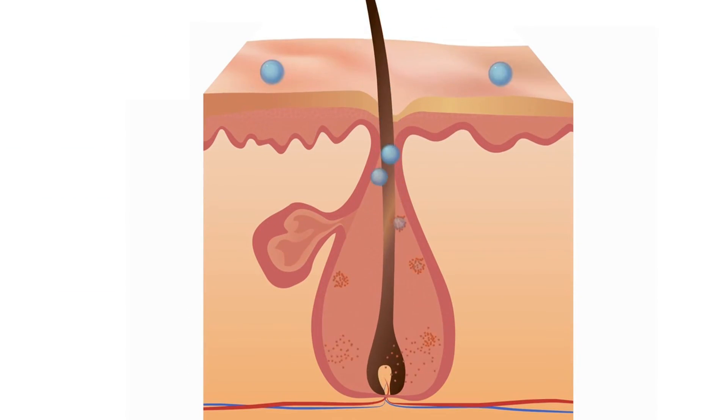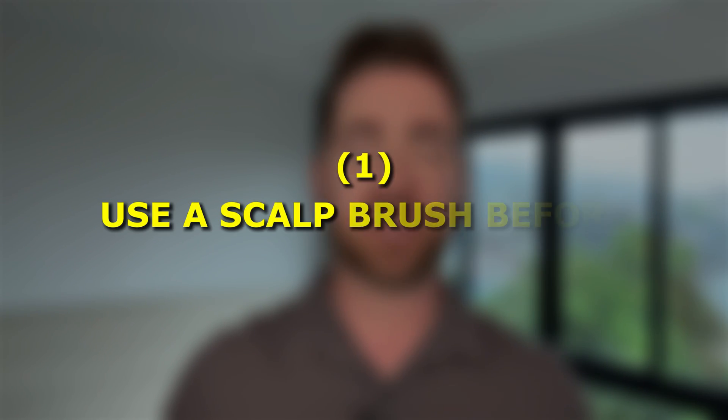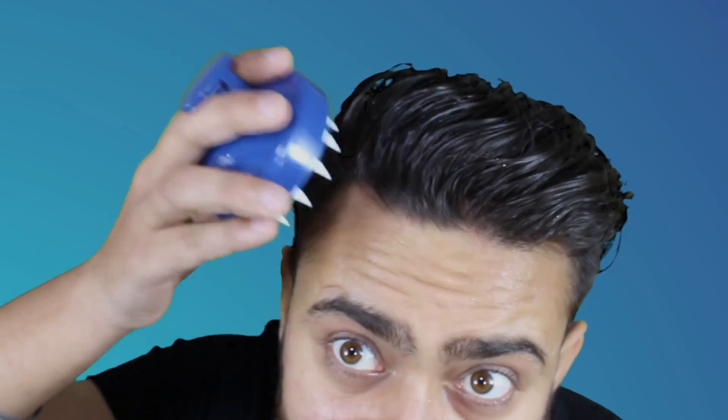Minoxidil works primarily as a vasodilator, which means it widens the blood vessels in the scalp, allowing more circulation to the hair follicles. If you're going to be using a topical, I highly recommend considering two additional points. Firstly, use a scalp brush before applying any topical — by brushing the scalp, you'll improve the absorption of the liquid into the dermis, and absorption is a big factor in the effectiveness of the topical. You just need to brush for a few minutes before you apply it.